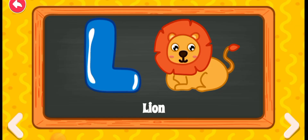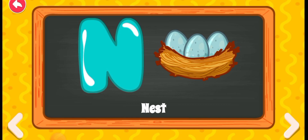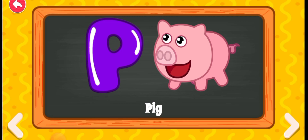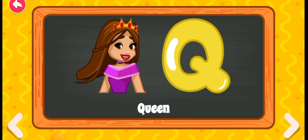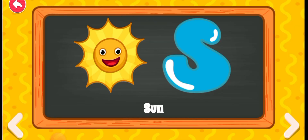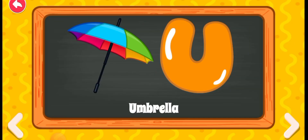L for lion, N for mouse, N for nest, O for owl, P for pig, Q for queen, R for rabbit, S for sun, T for train, U for umbrella.